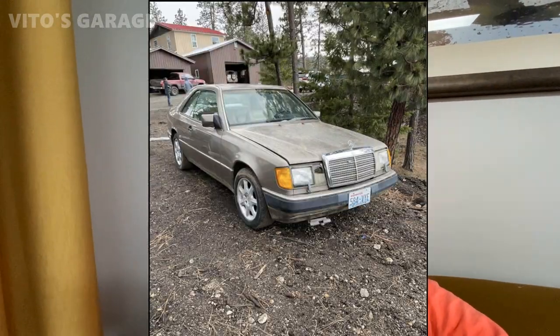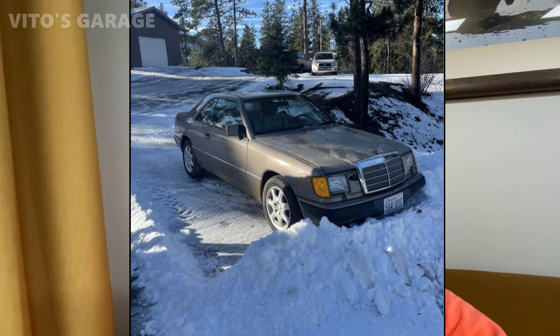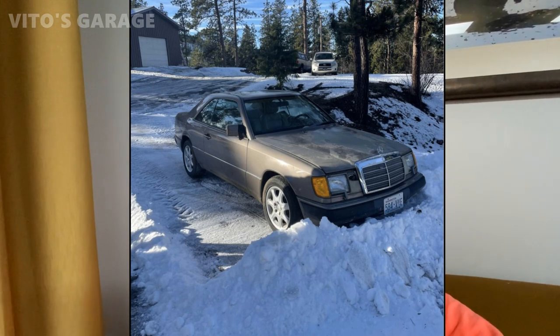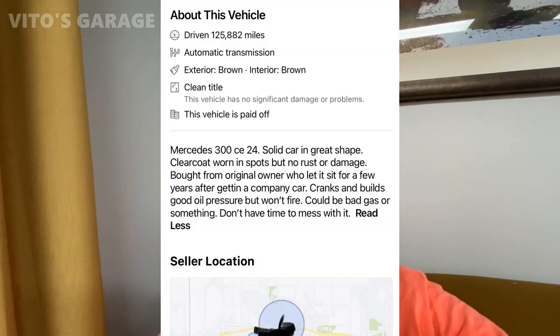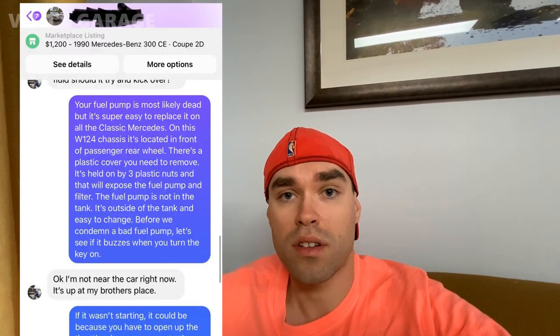One of those cars is this 1990 Mercedes 300 CE 24. It's a C124 chassis — a really interesting car. I really, really like this car. It's got an early Jetronic M104 engine. When I found this car, the owner turned out to be really awesome. His name is Kevin — he was still a stranger to me, but we've been talking and texting each other for a while now. He's really cool and also loves classic cars.